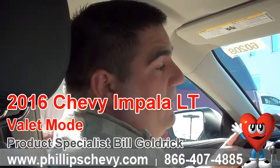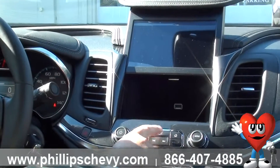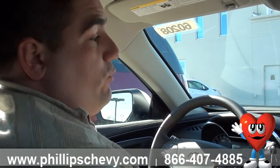Before valet mode kicks on, it allows you to open and shut this just like that. If you ever want to store anything in there, so if you give your car to a valet, you can store things in there and it'll actually lock. Along with that, it also makes it so whoever's driving the car can't change the radio stations and also can't get into your trunk.